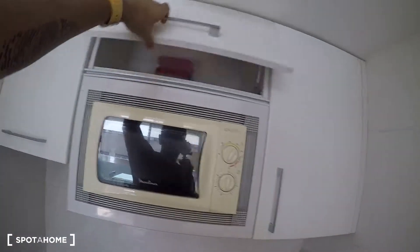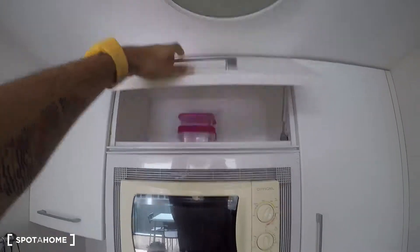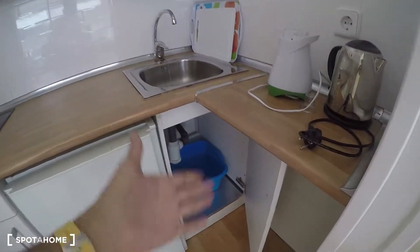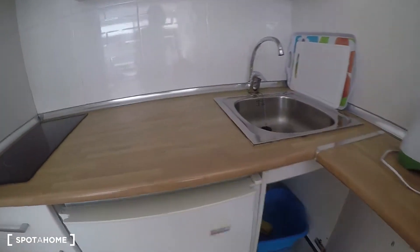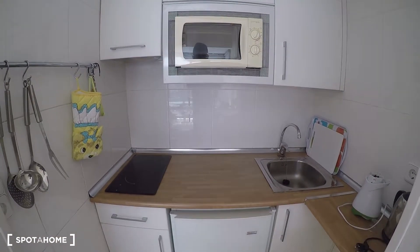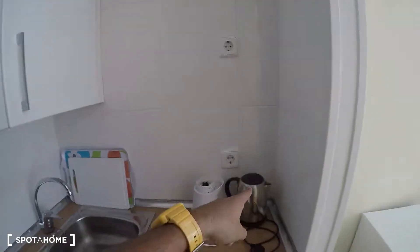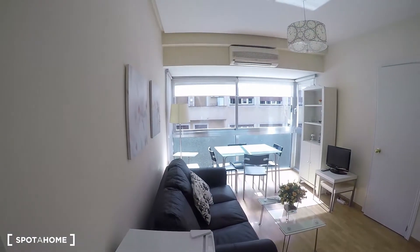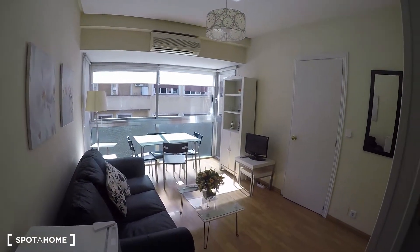There's also a kettle for heating water, a couple of tupperwares, and all the cleaning supplies. Right now there are no plates, but of course those will be here before moving in. There's also a small pot for boiling water and even a blender — that's pretty much it for the kitchenette.